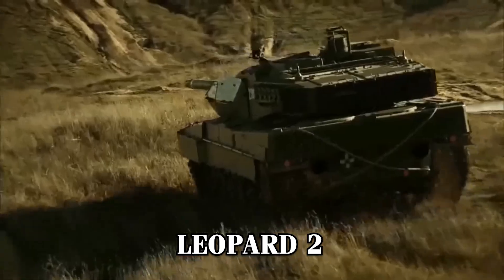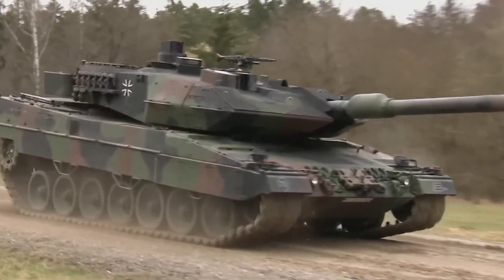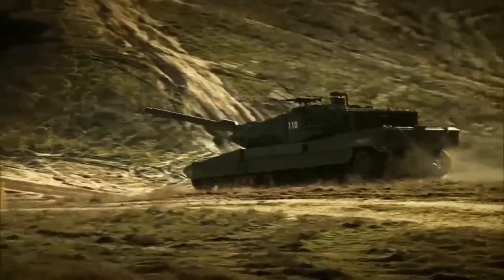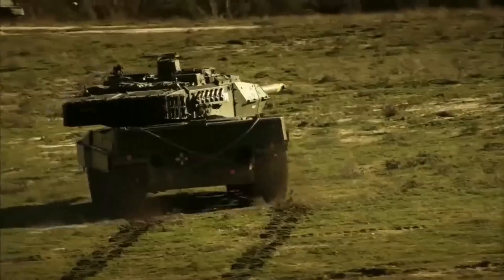Fast forward to the 1980s, and the Leopard 2 continued this legacy, setting a global standard for main battle tanks with its cutting-edge design and adaptability. Today, this new iteration builds on these foundations, combining the historical prowess of its predecessors with state-of-the-art technology to address the demands of modern warfare.